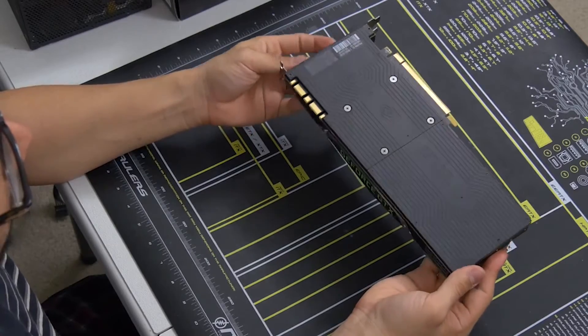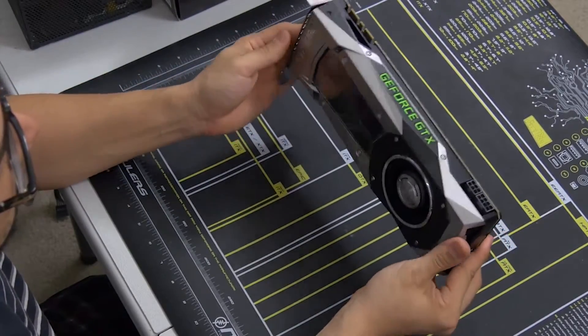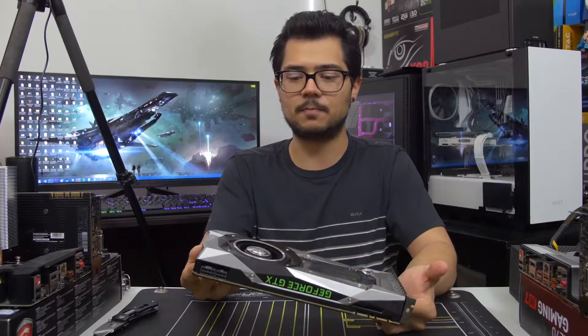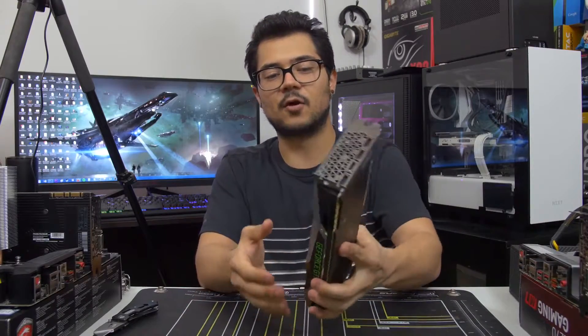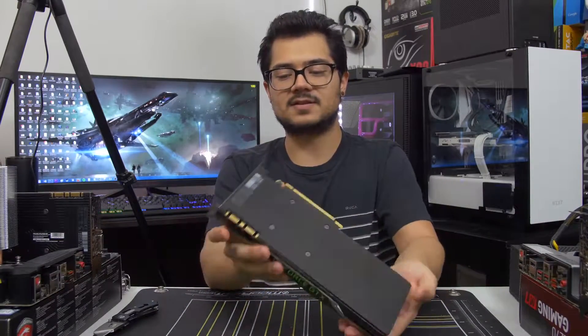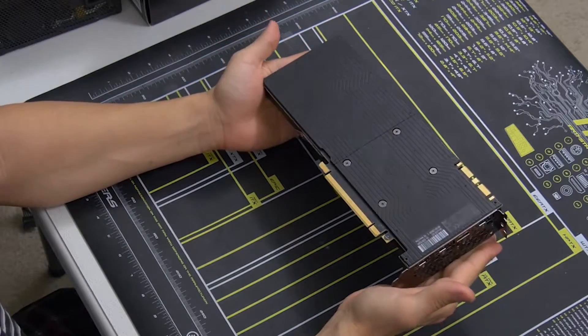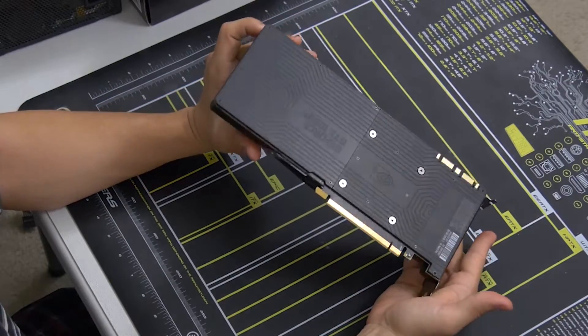Just having the proper power and thermal conditions in place was able to take the card over 2 GHz, which means they're seeing over a 400 MHz GPU Boost — that is freaking crazy. I don't know how much room is left for overclocking, but if it's as much ceiling as the GTX 1080, we could potentially be seeing 2.1 GHz easily and even beyond that.